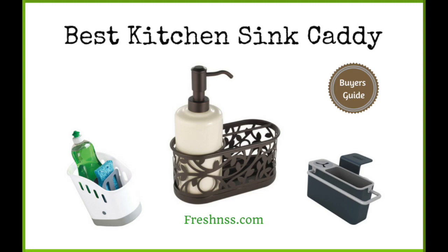A sink organizer solves the problem of keeping wet sponges and brushes off your sink bowl. The best kitchen sink caddy will increase your kitchen's overall cleanliness while also reducing the presence of germs and bacteria residing amongst the dirty dishes. Additionally, the right caddy will be aesthetically pleasing as well. We've researched and discovered the eight top-rated kitchen sink caddies as well as the two worst to avoid, now for thefreshness.com reviews.